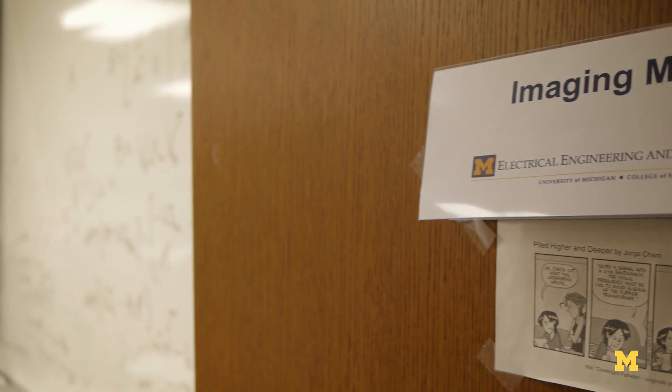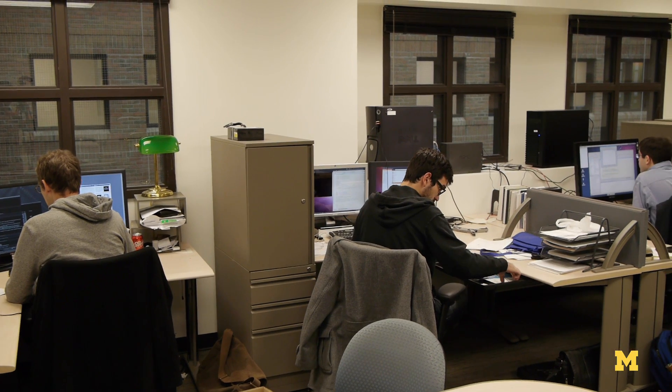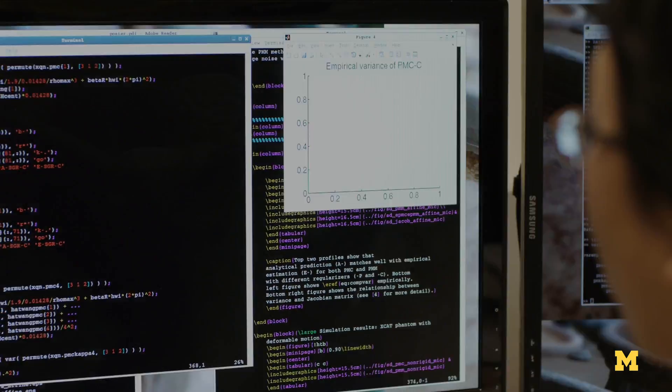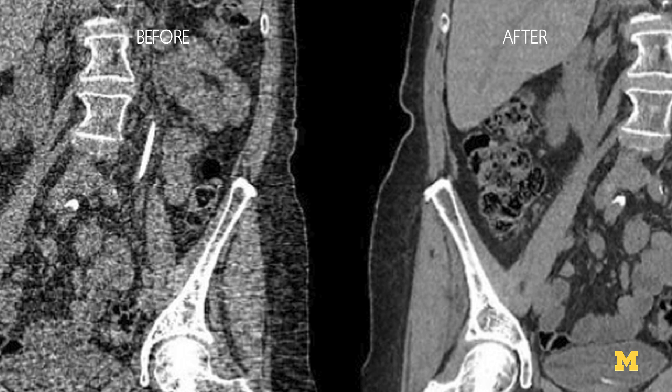Our group has been working for about a decade with GE to make what's called model-based image reconstruction algorithms. Those algorithms model the physics of a CT scanner, they model the noise in the data — and that's a very important part of it. We put all those models together to develop an iterative algorithm that produces a better quality image.